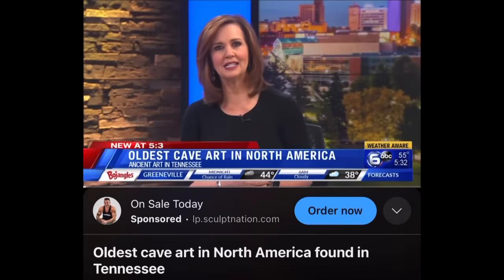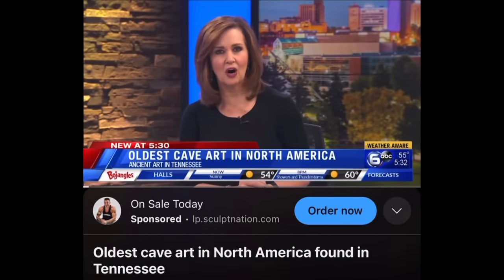I gotta know. So check it. There's this cave down the street from where I live and they recently just found a bunch of old cave drawings in it. Tennessee is home to the oldest cave art identified in North America.